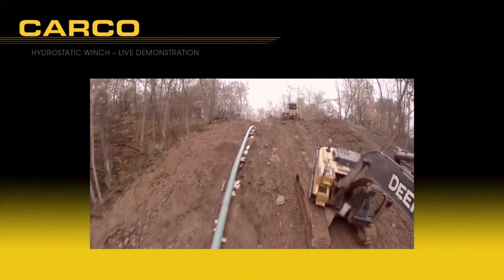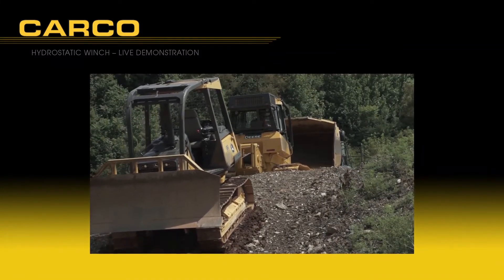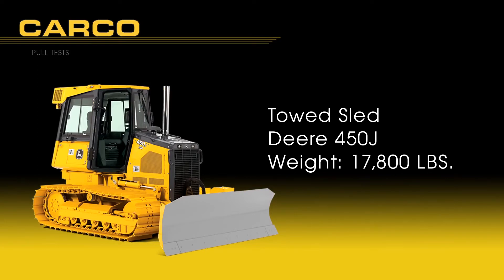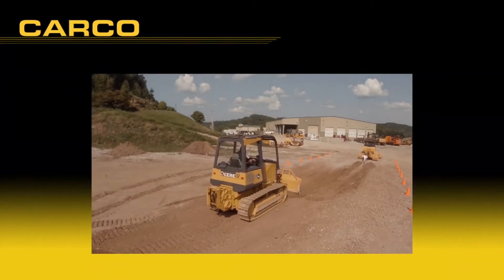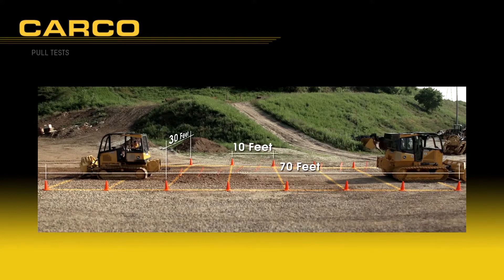Actual winch field experience must also be considered. Seeing a Carco hydrostatic winch perform in an actual pulling test really tells the story. All pull tests were conducted using a John Deere 450J as the towed sled, weighing 17,800 pounds, equipped with single plate grouser cleats and pulled longitudinally by attaching to its winch tow cable. Anticipated cable force required to move the towed dozer is about 15,000 pounds. The winching crawler dozer is a Deere 650K with an installed Carco H40 hydrostatic winch and 100 feet of 5/8-inch diameter cable. The test area measures 70 feet long by 30 feet wide with traffic cones positioned every 10 feet apart for visual reference.